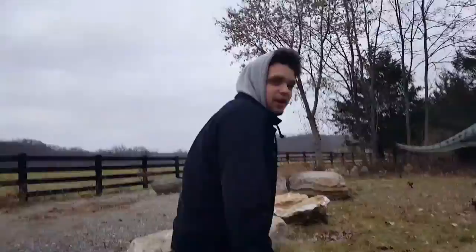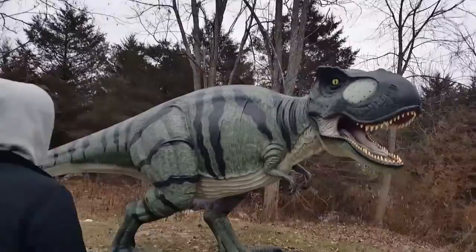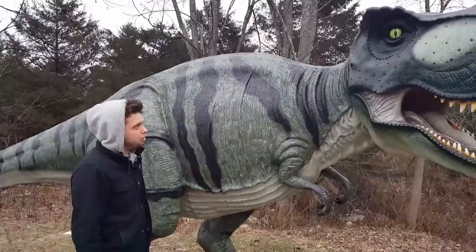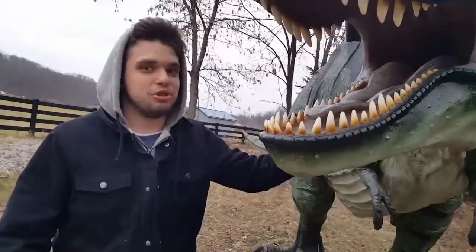How long have you been researching dinosaurs, Roger? A couple months now, so I know a thing or two because I've seen a thing or two. Should we be careful with this one? No, not at all. Look at him, he's friendly. We've been feeding him a little extra, so he's a little on the heavy side, but that's okay. It's a cold winter. They're all in their hibernated state right now. I can show you guys a cool trick since me and this one get along so well.